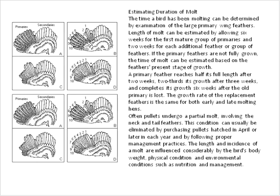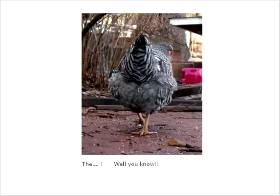Molting — if your birds aren't feather-picking and pulling all feathers out, you can look at the wings to determine molt. During molt, production should also drop. That covers breed selection, housing, and environmental factors.